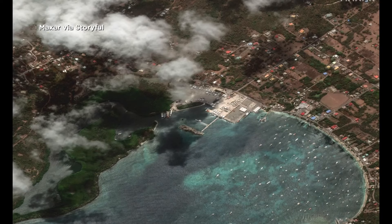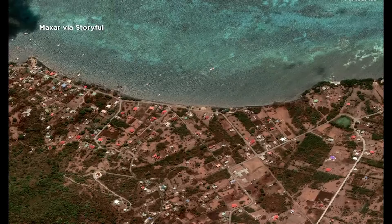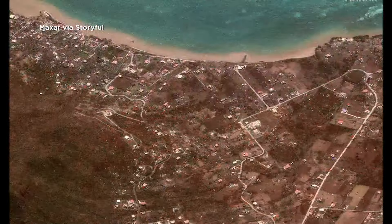Here's a look at satellite images showing before and after the storm hit Carriacou Island in the Grenadines. It was a Category 4 storm, and you can see the damage left behind.